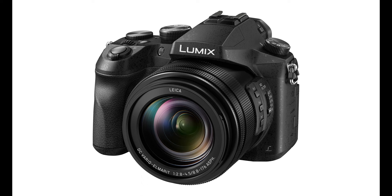4K Burst S/S: this mode most closely follows the 4K video recording process and allows you to play back your video, pause at the chosen moment, and use the shutter button to mark a chosen frame from the video and save it as a single 8MP frame.